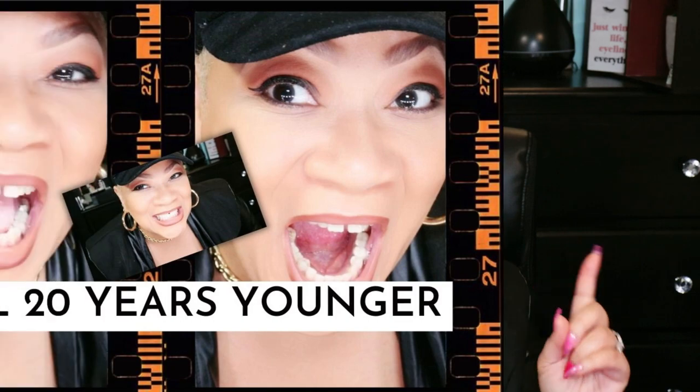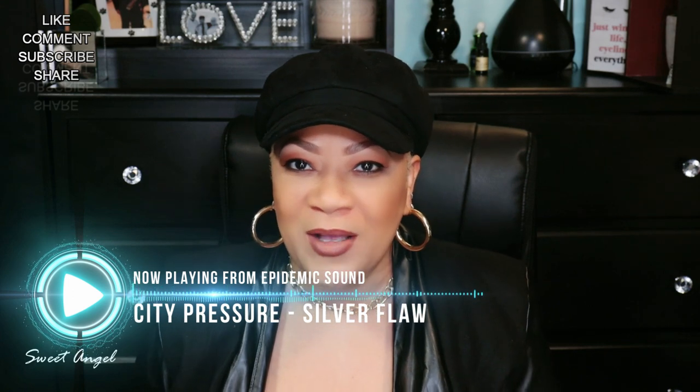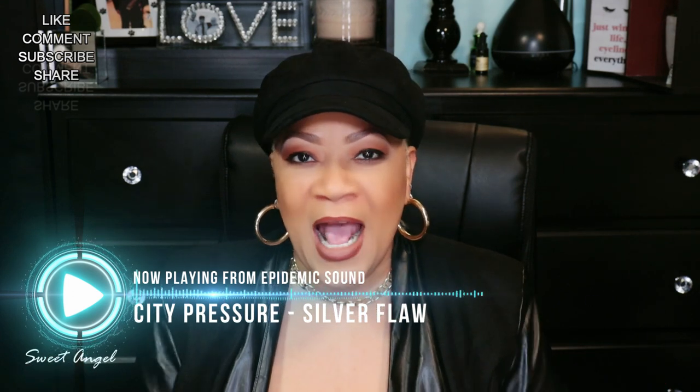What's up beautiful babes, your girl Sweet Angel here. I'm trying out my new smile, so I'll be talking today. In case you didn't know, go check out my other channel — I'll link the video above. If you hear a little lisp, y'all know why. But today we're going to talk about one of my favorite oils with amazing benefits, and that is carrot seed oil.